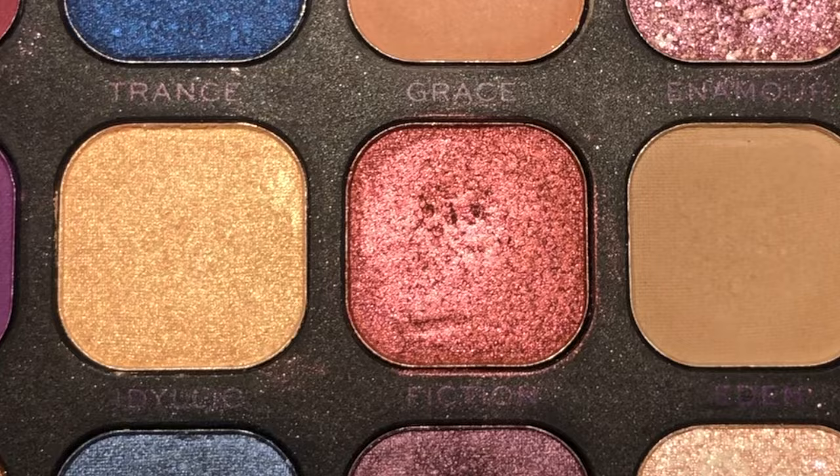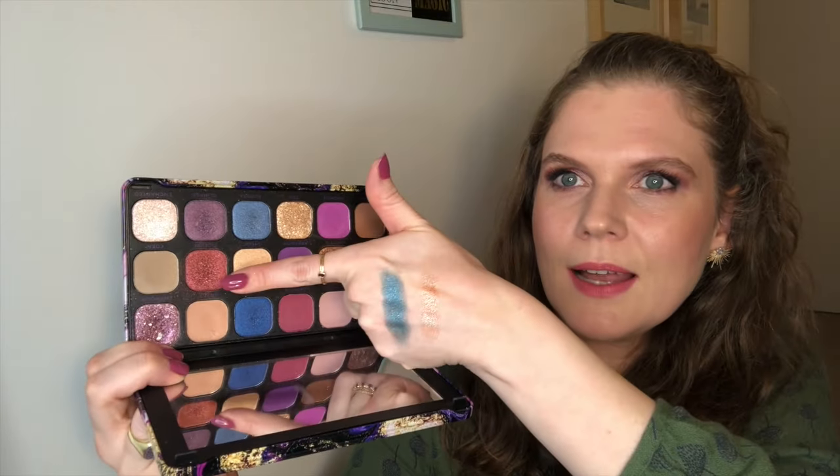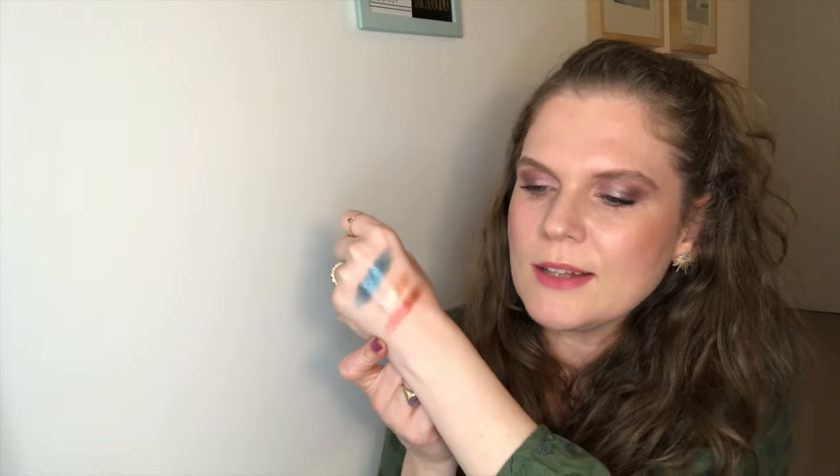These next three eyeshadows all have the same amount of uses on them — just two. The first comes from my Revolution Utopia Palette and it's called Fiction. Here's what this is looking like now after two uses. It's very pretty, but I'm not into that kind of shade right now. I've really been into cool-tone looks lately, so I think it's just the season. Maybe once it starts getting warmer I will wear this more often. I'm going to keep it in because I think it's a nice and easy formula to pan once I decide to wear it more often.